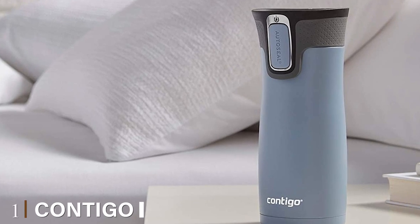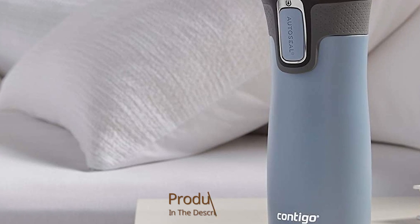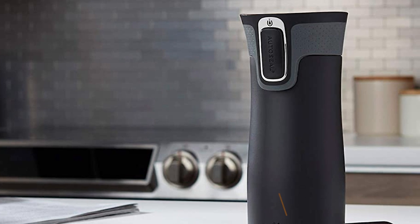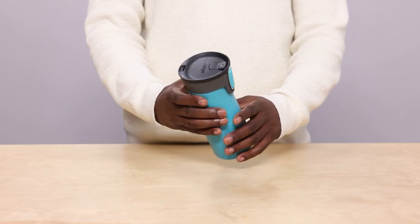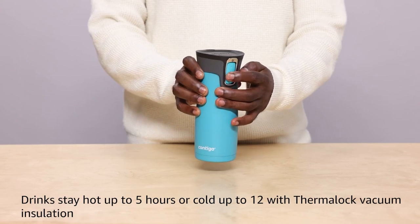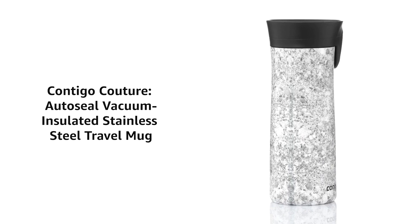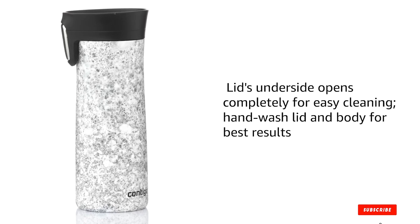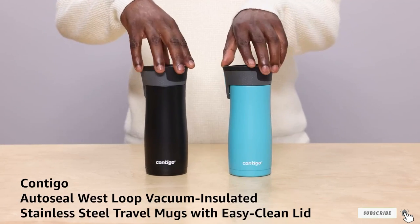At the first position of our list, we have the Contigo AutoSeal West Loop Travel Mug. Contigo is a modern and sleek mug that will easily turn into your favorite thermos. It is vacuum insulated and made with a stainless steel interior. I've had it for a few years, and it's definitely one of the best travel mugs to keep on hand. It won't keep coffee piping hot, but for this budget it'll keep it warm up to 5 hours. While it comes in multiple colors, the paint will come off with time. But I keep it for home use because it still works great.